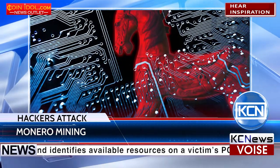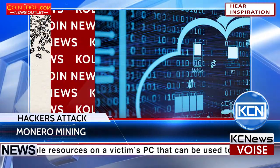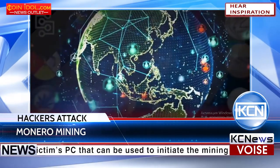Trojan BTC Mine 1259 is not the first cryptocurrency-associated virus. A similar virus which targets Linux servers, called EternalMiner, was detected recently.